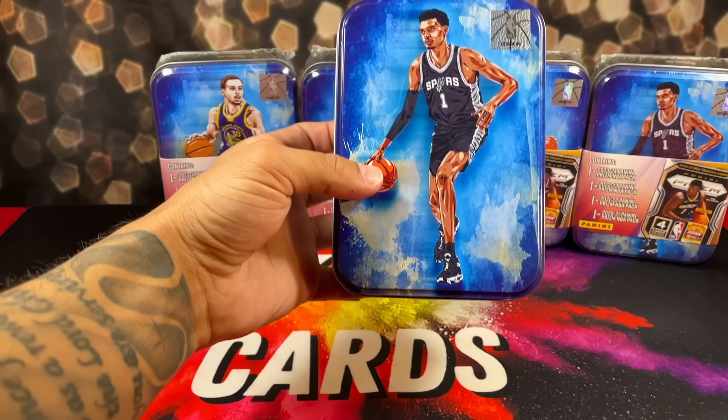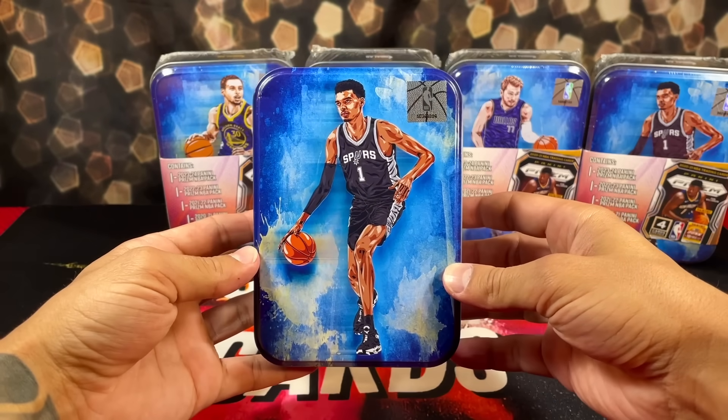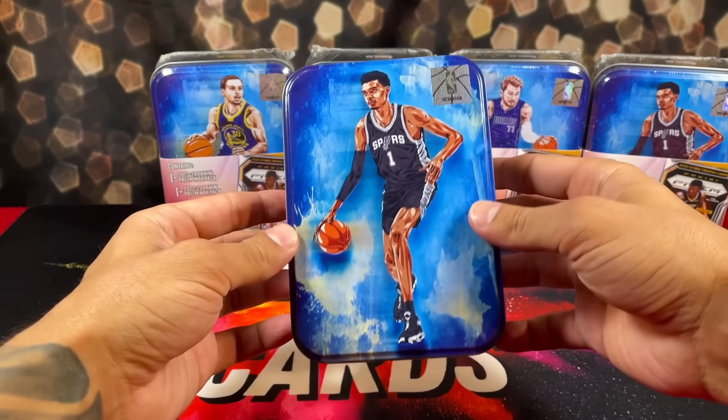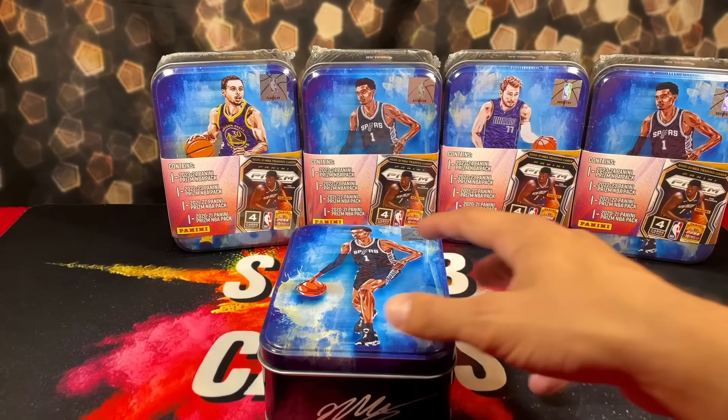Here's a good look at the tin without all the decoration on it. They look pretty cool, honestly. I'd say the tin has to be at least $5 to $10 alone. So let's nosedive into this.